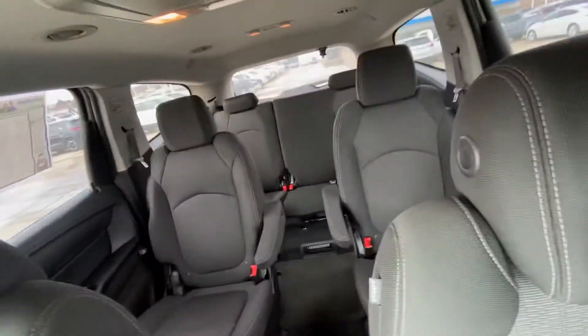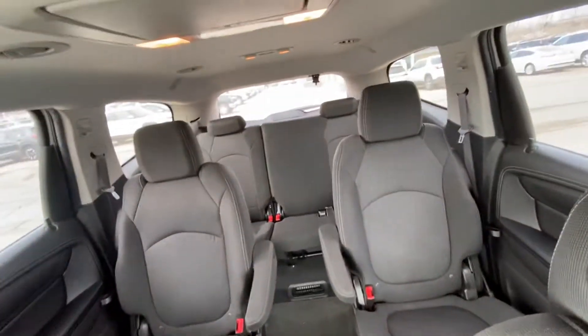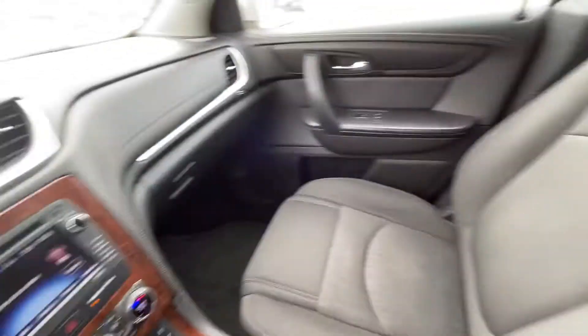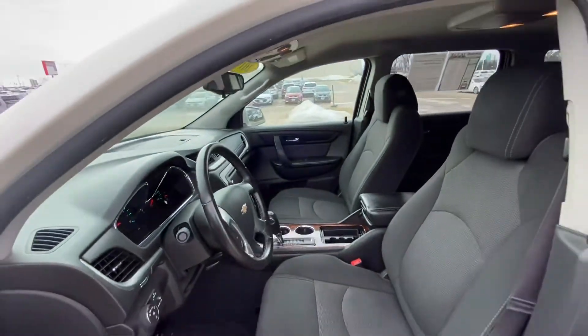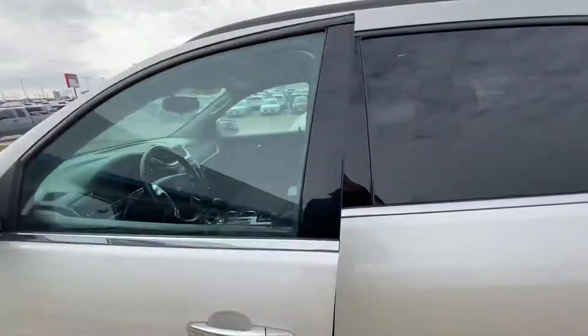In the back we have cloth and it's got that third row, and it's actually really clean — I think this just got a detail. I like the wood finish on it here. I'm going to step out now so you can get a better look. It's pretty clean on the front there, and we have power seats.